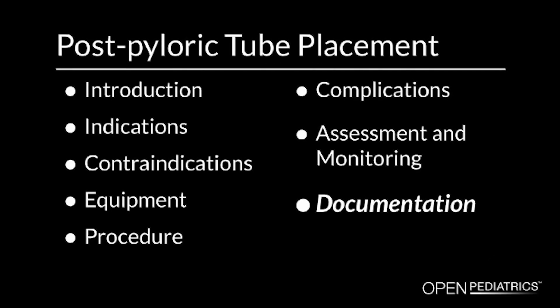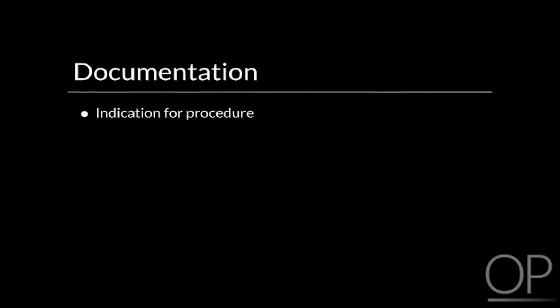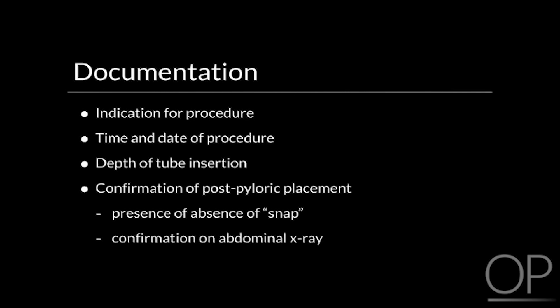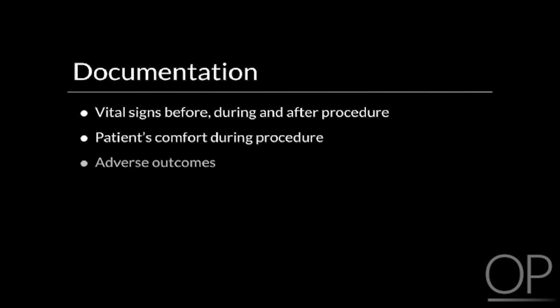Documentation. Following postpyloric tube placement, document the following in the patient's medical record: the indication for the procedure, the time and date, the depth of tube insertion, confirmation of postpyloric placement including the presence or absence of a snap and the tube position on abdominal x-ray, vital signs before, during, and after the procedure, the patient's comfort with the procedure, and any adverse outcomes.